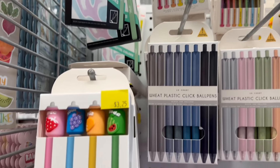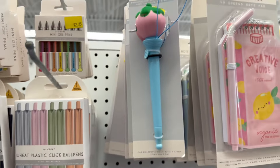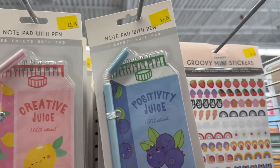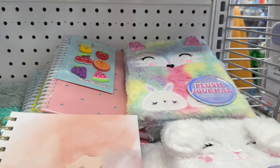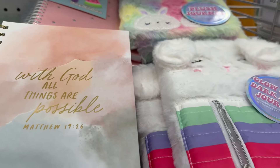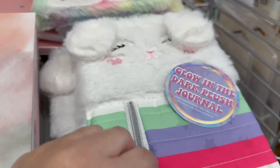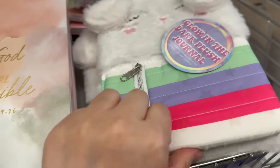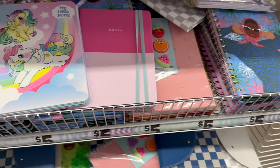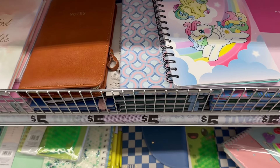Over here are some different highlighters and pens. Those notepads are so cute — you've got some stickers too. Look at how cute this is! They have a lot of good little notepads, notebooks, and journals for five dollars.